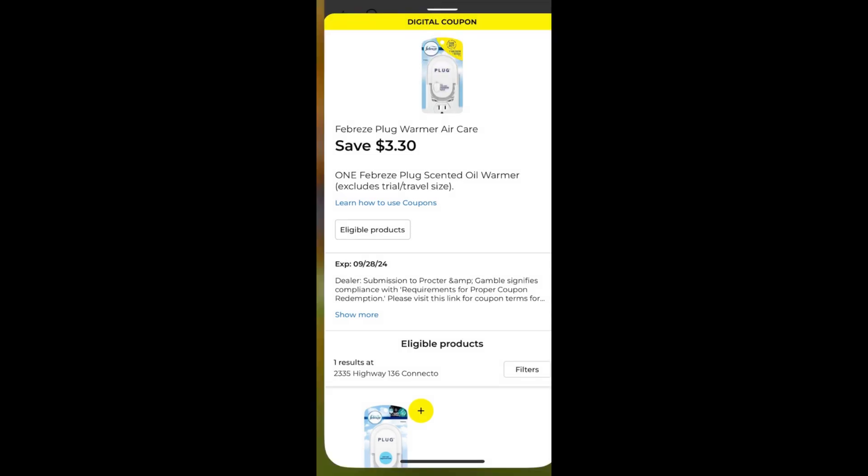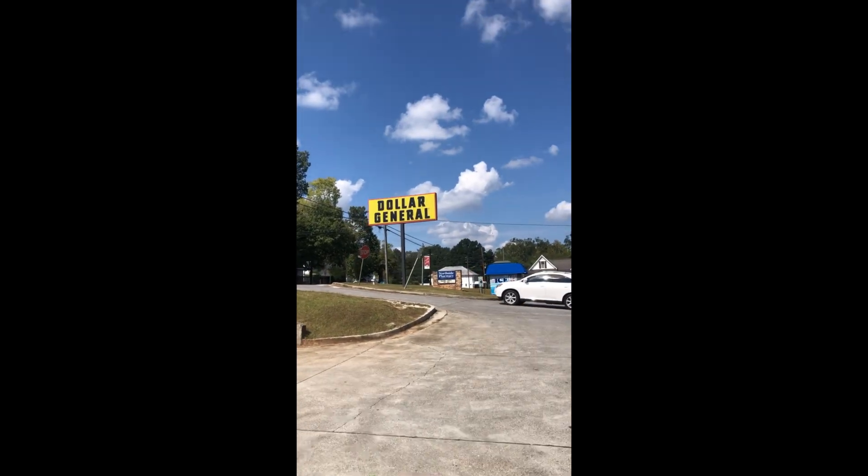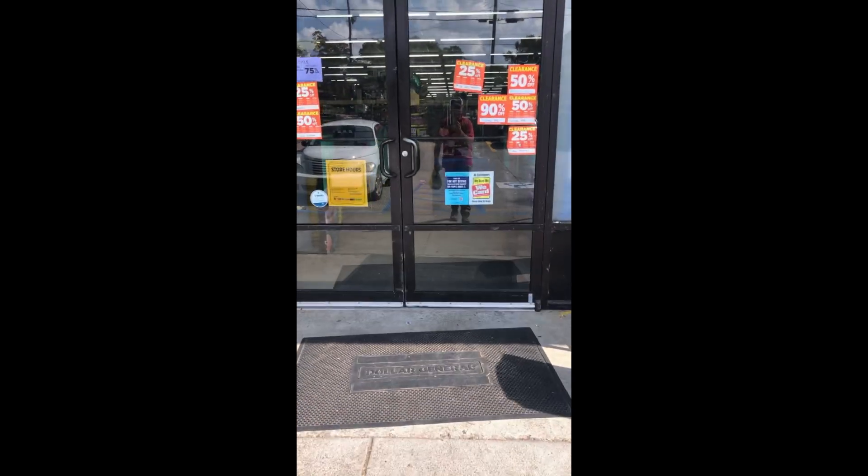When you take it up to the register it comes to three dollars and fifty cents, and if you also check the flyer for Dollar General you can get it absolutely free.